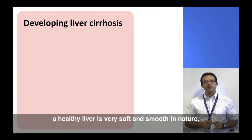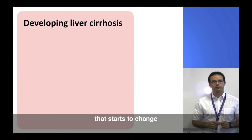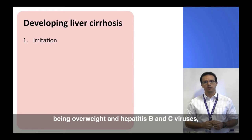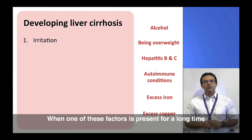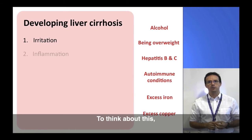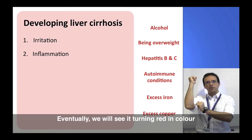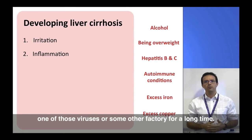A healthy liver is very soft and smooth in nature, but as the liver develops cirrhosis that starts to change. Damage to the liver can start with anything that irritates it — some examples are alcohol, being overweight, and hepatitis B and C viruses, but there are many others as well, such as those listed on the screen. When one of these factors is present for a long time and irritates the liver, it can cause the liver to become inflamed. To think about this, you can imagine skin that keeps being pinched again and again — eventually it turns red, and this is inflammation. This is essentially what happens to the liver when it is exposed to alcohol, one of those viruses, or some other factor for a long time.